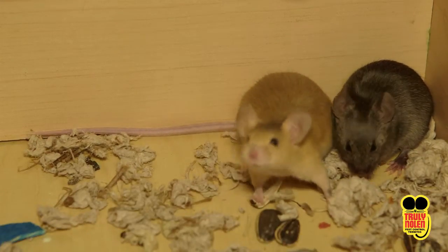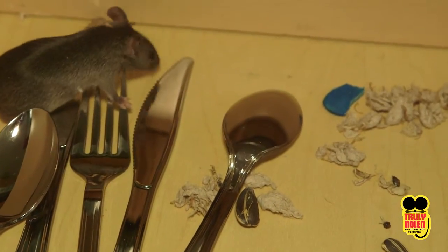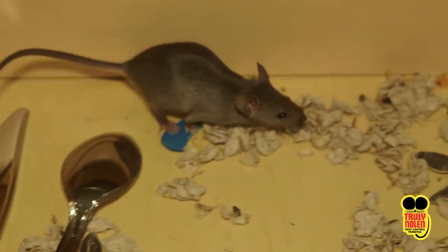The house mouse lives an average of two years. They reproduce throughout the year, often having five to six babies per litter, and they reach adulthood in five to seven weeks.